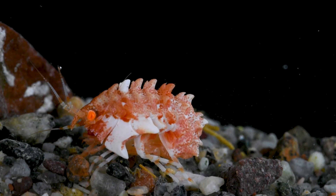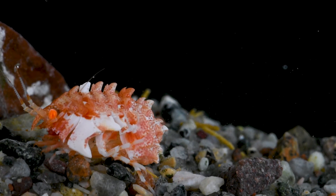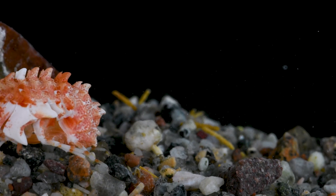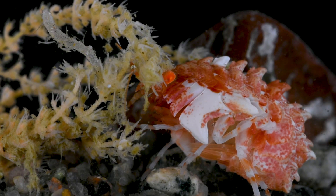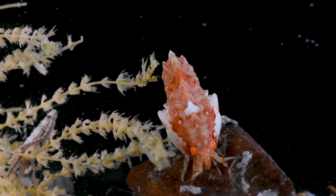Traversing the gravel substrate is an armored amphipod called an epimeria. This animal has a particularly sturdy carapace decorated with bright colors and spiky ornamentation. The armor provides protection from predators, and the spikes may create an irregular shape, making them harder to spot among a dynamic ocean floor.